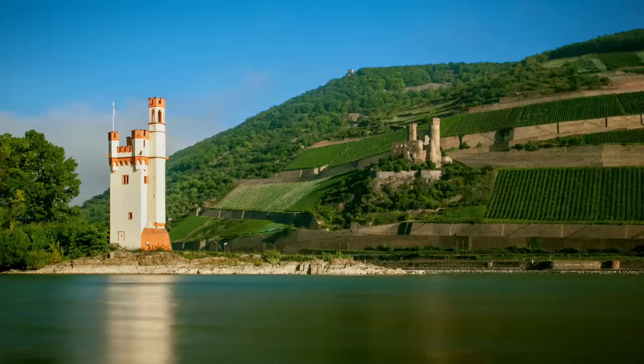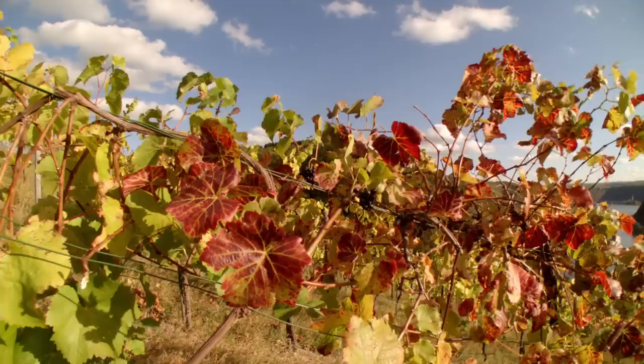The 13th century Mouse Tower at Bingen in Germany marks the end of the upper Rhine and the beginning of a landscape famous for its vineyards and medieval castles.